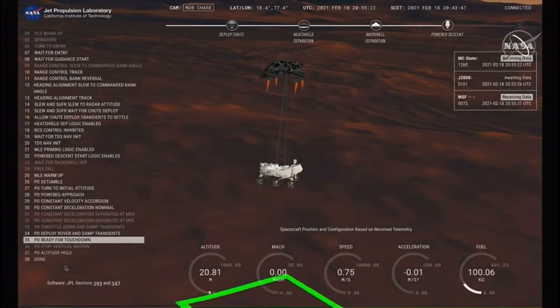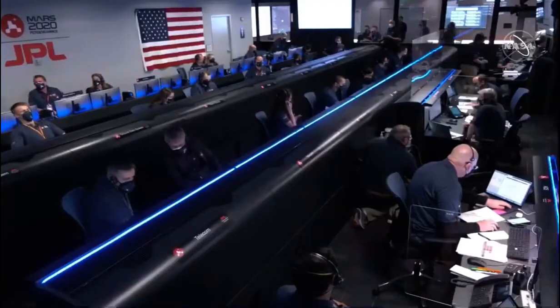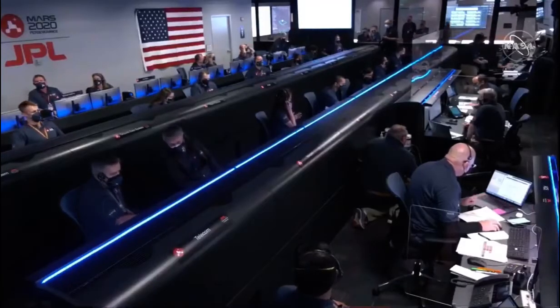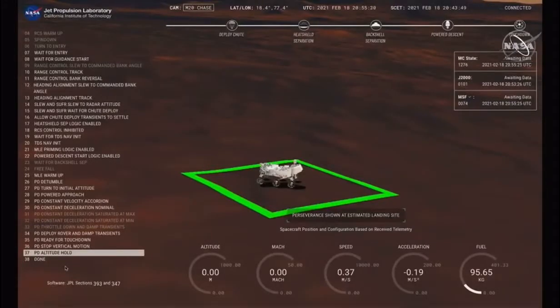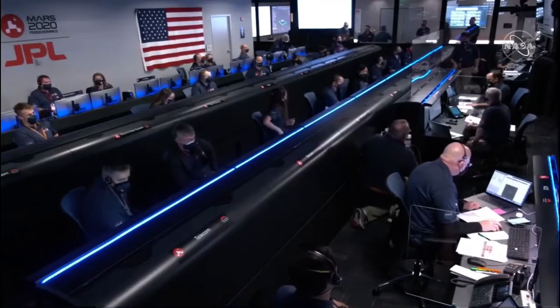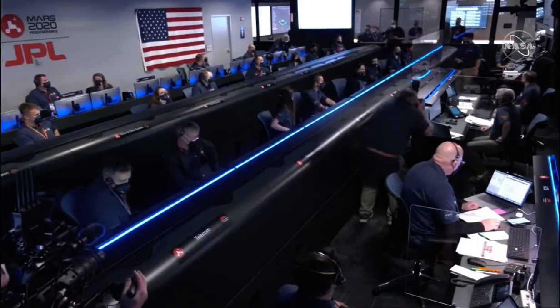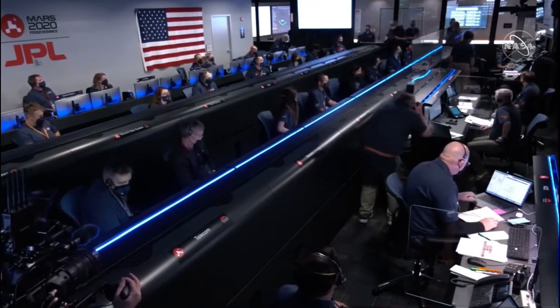About 20 meters off the surface. We're getting signals from MRO. UHF is good. Touchdown confirmed.